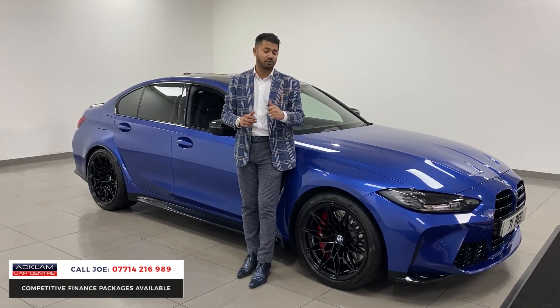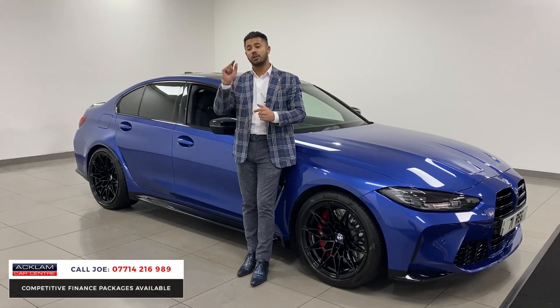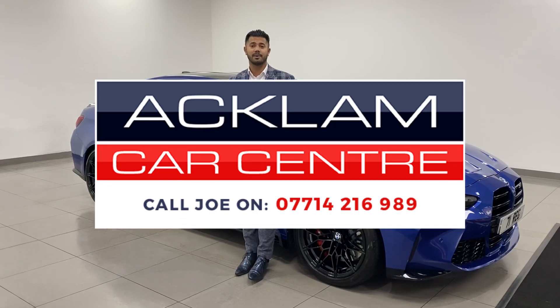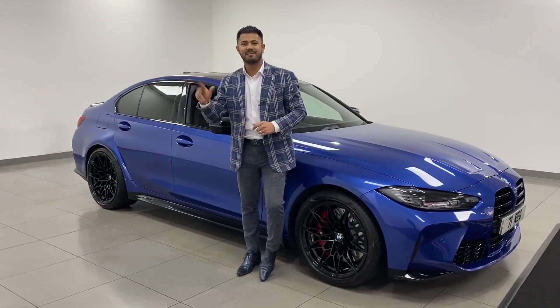This one's just arrived. My name's Joe — my name and number are on the bottom of the screen. Give me a call, drop me a text, or even a WhatsApp any time of the day. I'll always reply when I get a minute spare. Thanks for watching, bye bye now.